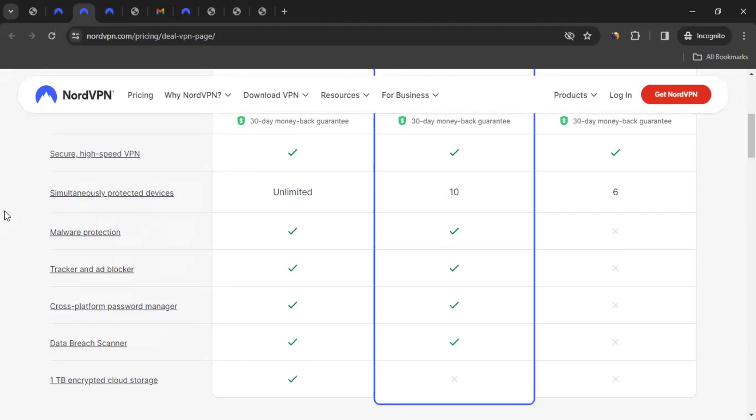Now, this is not exactly why we are here. We are here to earn money from NordVPN. How do you earn money from NordVPN? For that, you can join the affiliate program on NordVPN. I've mentioned the link for that in the video description too. So let's talk more about that.